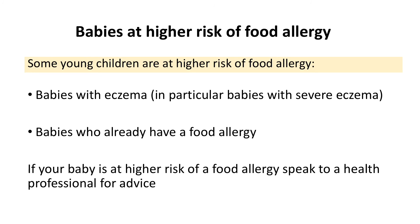Some young children are at higher risk of food allergy. These include babies with eczema, in particular severe eczema, and babies who already have a food allergy. If your baby meets this criteria you may wish to ask your health visitor or GP for advice.